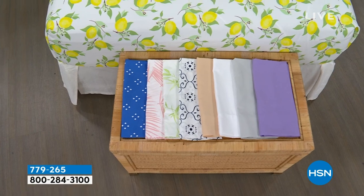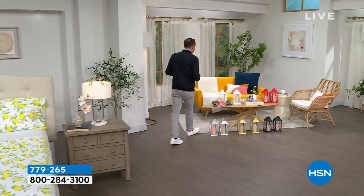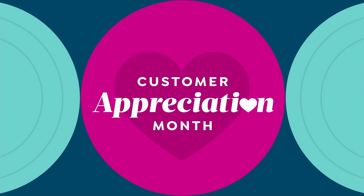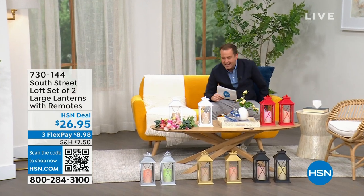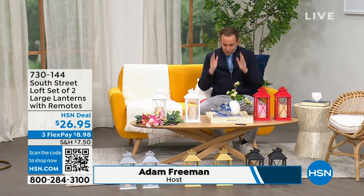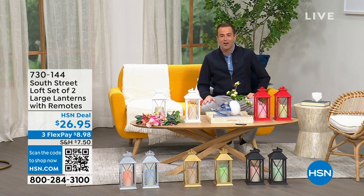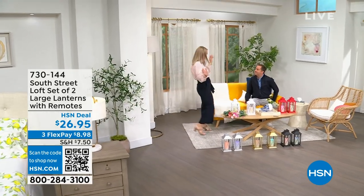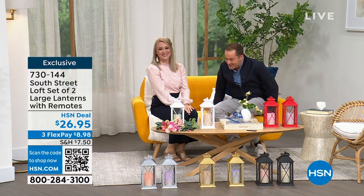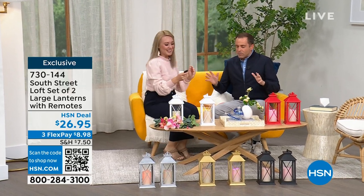If you need new sheets for your bedroom, the guest room, or the kids' room, we have great options. I'm heading over to our first item. We'll spend the whole hour talking about South Street Loft. My special guest, the one and only Stephanie Rantz, is a true home designer expert and voice of South Street Loft — also a self-professed nester. I am a perpetual nester. Great to see you, Adam!